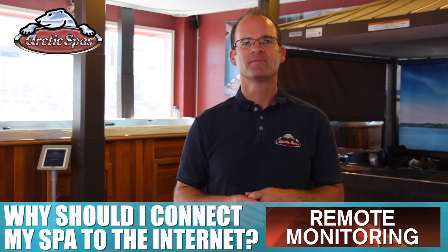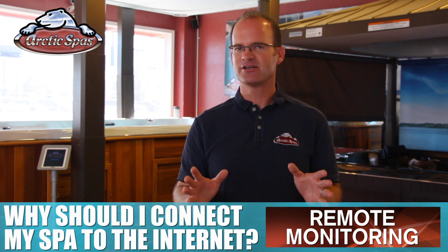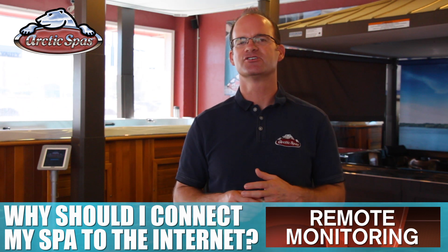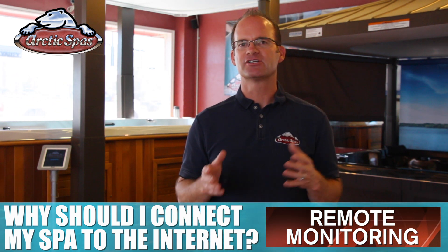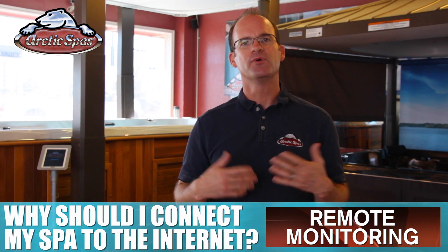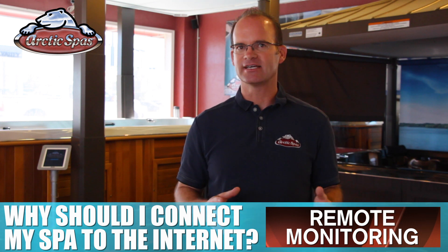Third, remote monitoring. There are no video cameras here, so no issues with privacy. The way this works is that your spa will report back to us as your dealer. We can monitor it to make sure that it is working in tip-top shape. Plus, when you call in with a question, we can see what you see and answer your questions more precisely.